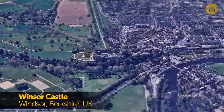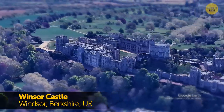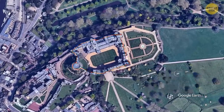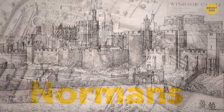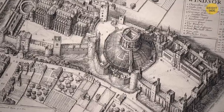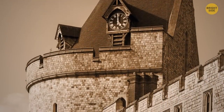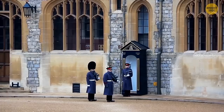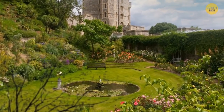If Buckingham Palace isn't your flavor, maybe Windsor Castle would better suit your taste. It spans over 580,000 square feet and holds a millennium of royal history dating back to the Normans. It's the largest and oldest occupied castle in the entire world, first built by William the Conqueror in the 11th century — home to 39 monarchs since. The Queen spends most of her weekends there.